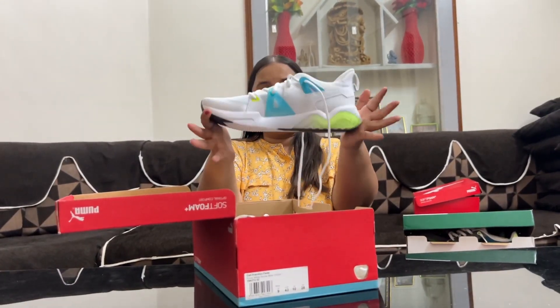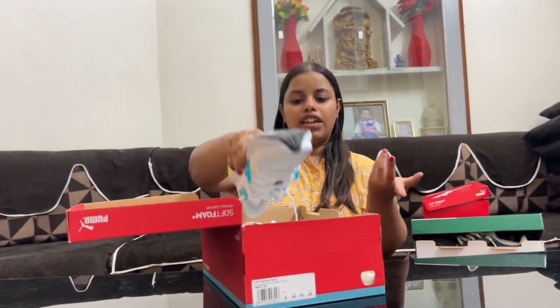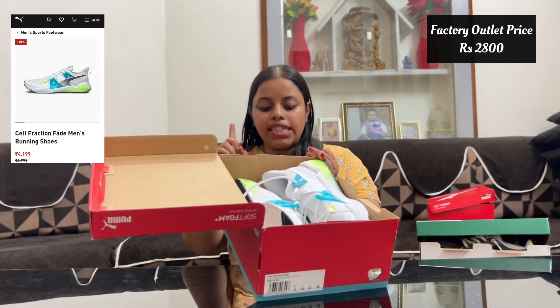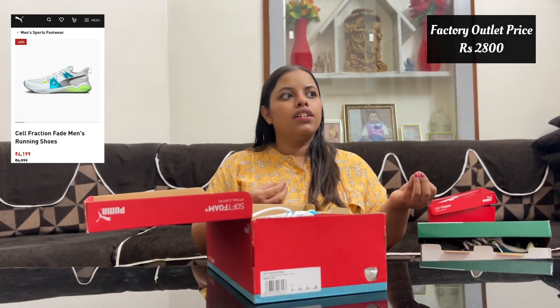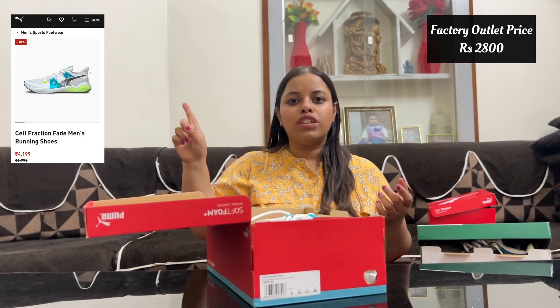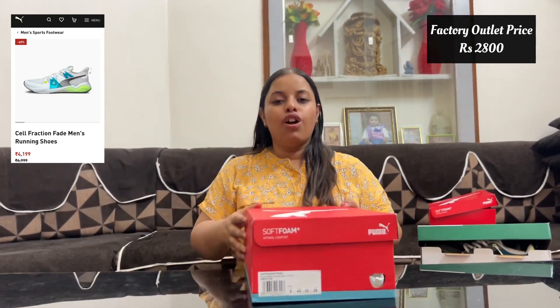You can definitely purchase these. The actual price was 6,999 rupees — basically 7,000 — and we got approximately 2,800 rupees, which is about 60% off. I will tell you the exact price and provide the details in the comments.